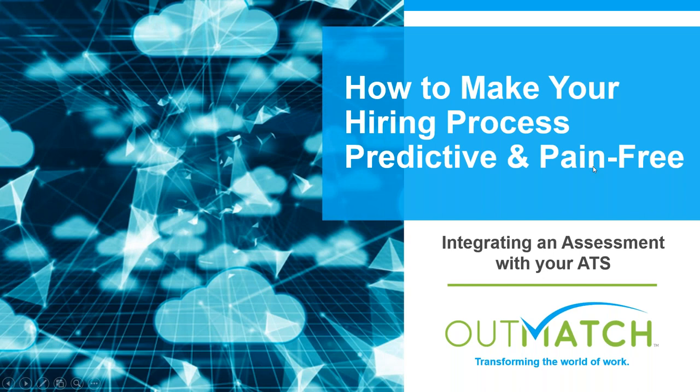Good afternoon, everyone, and good morning to our friends on the West Coast. Welcome to our presentation on how to make your hiring process predictive and pain-free, integrating a pre-hire assessment with your applicant tracking system. We'll cover the challenges of a typical ATS integration and discuss how to get up and running faster with less downtime so your teams can make better, more efficient hiring decisions. Brought to you today by Outmatch, leaders in transforming the world of work.